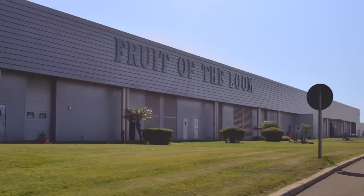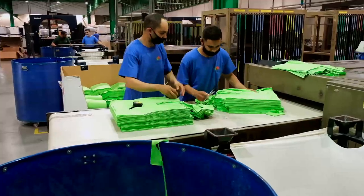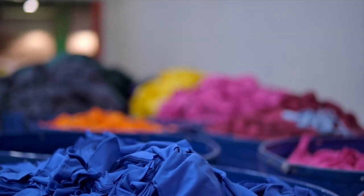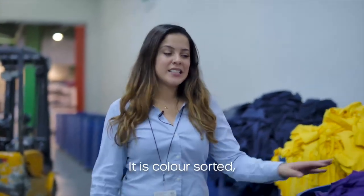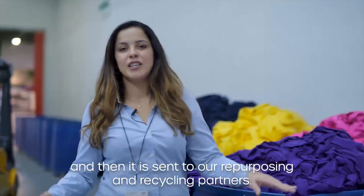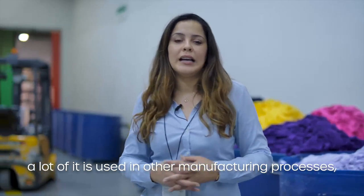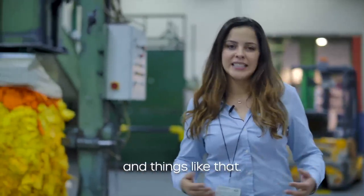Throughout the facility, we've taken huge steps to dramatically reduce our waste output. And every year since 2019, we have officially achieved zero waste status. Here we are organizing our fabric waste — it is color-sorted and then sent to our repurposing and recycling partners. A lot of it is used in other manufacturing processes, such as filling for car seats and things like that.